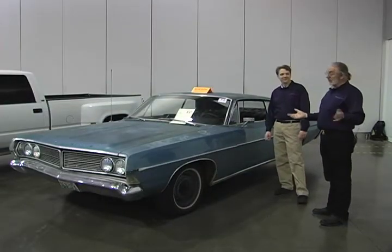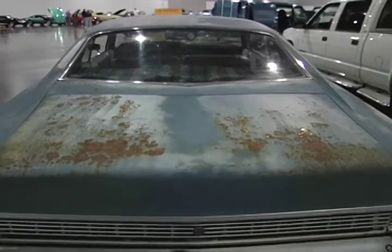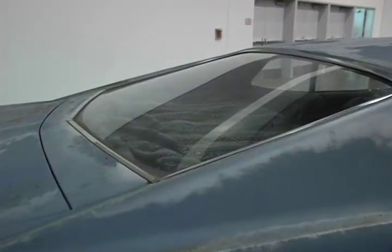The one good thing about it — actually the best thing about it probably, if you really want one of these — is the back glass is good. Because finding the back window for this car is going to be virtually impossible.